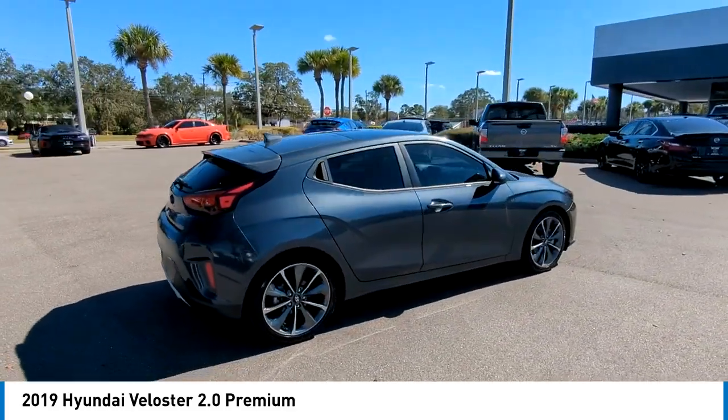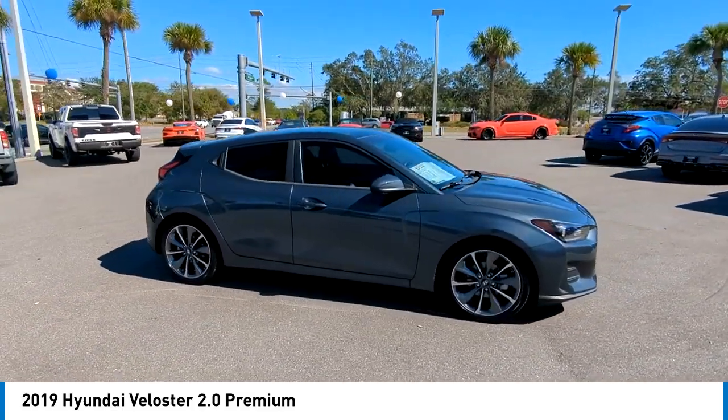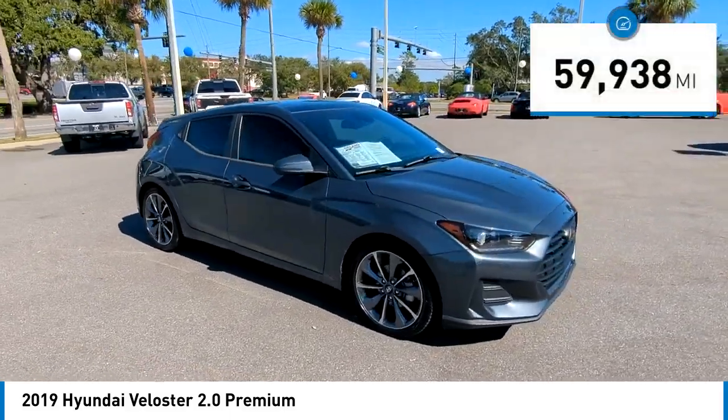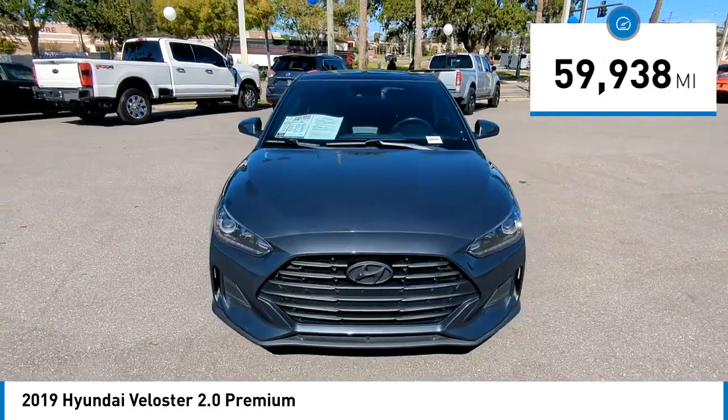The Veloster's innovative body style and unique design make it unlike any other small car out there. Pair that with fuel efficiency that pushes the 40 miles per gallon barrier and you've got one sweet ride. This vehicle has less than 60,000 miles.